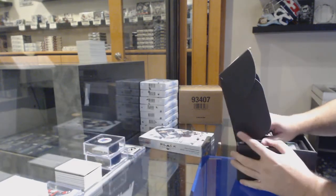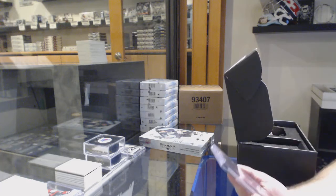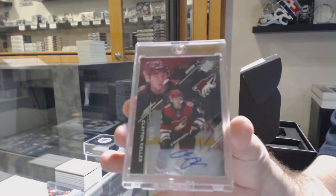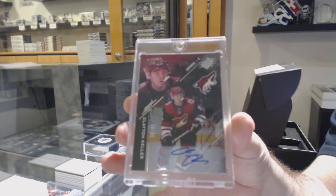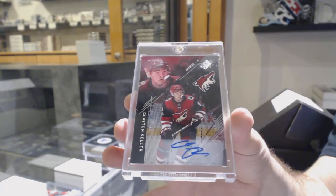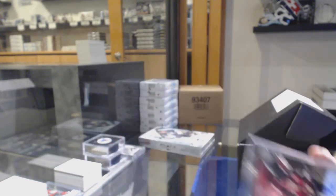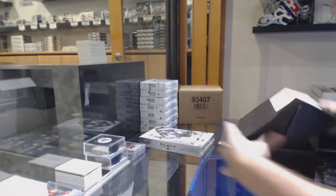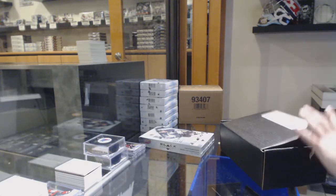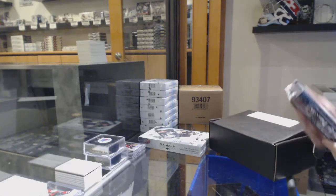The single is a '99 SBX rookie auto — Clayton Keller. And that's a fun box.